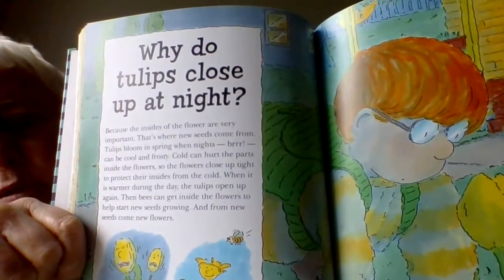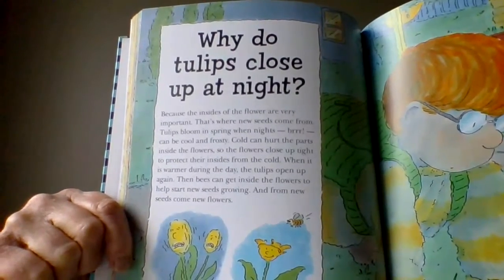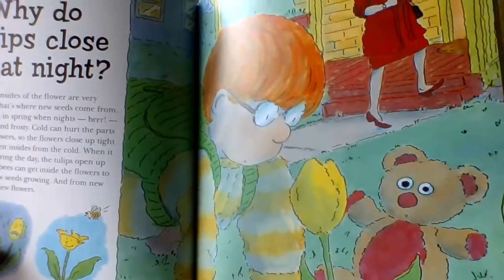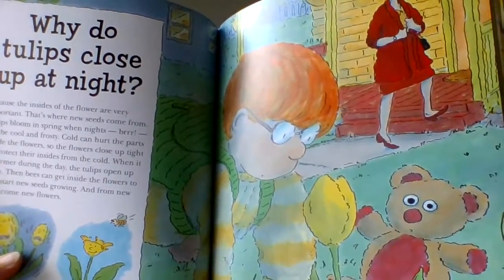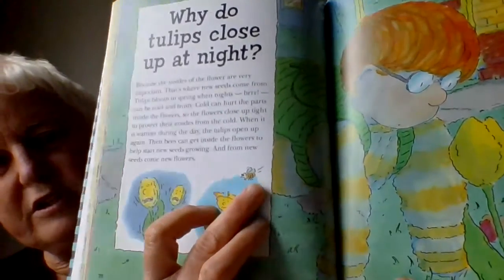The next question is about flowers that have just finished blooming where you live — or maybe they're still out. Why do tulips close up at night? Well, it's because the insides of the flower are very, very important, because that's where the new seeds come from. Tulips bloom in the spring when nights can be cool and frosty. Cold can hurt the parts inside the flowers, so the flowers close up tight at night time to protect themselves. And then they open up in the daytime. And who's coming to visit the tulip? A buzz, buzz, buzz bee.